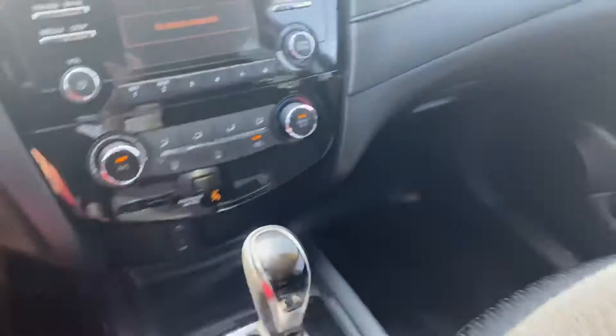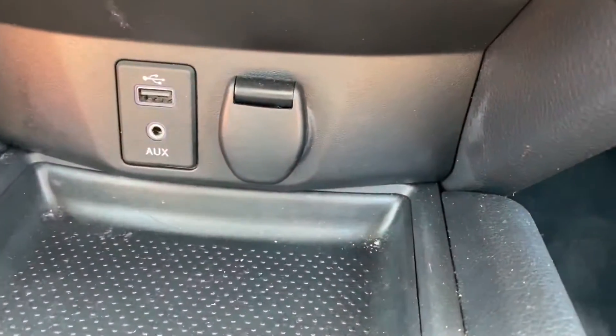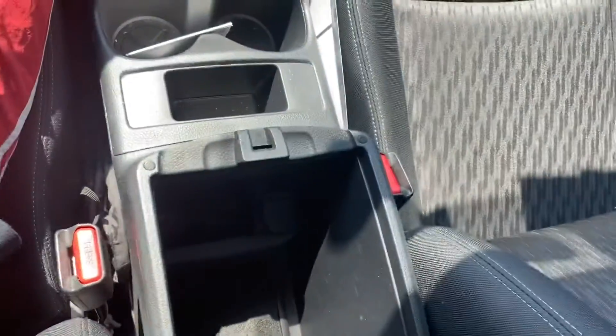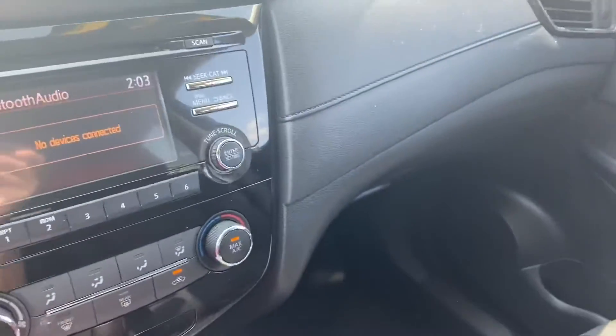Speaking of the seating, we have extremely comfortable two-tone, really soft cloth seats. Coming back up to the front, right under the AC controls we do have a USB aux port and a 12-volt slot. The console is leather-wrapped as well, with another 12-volt outlet.